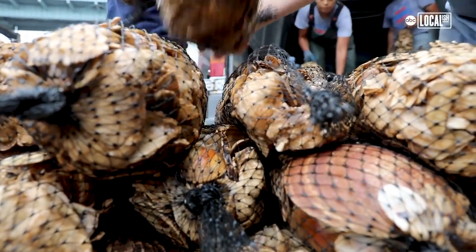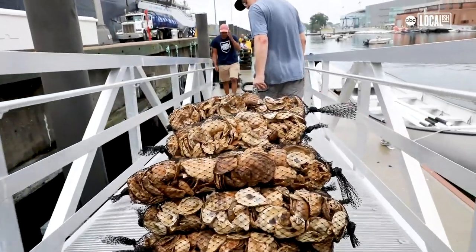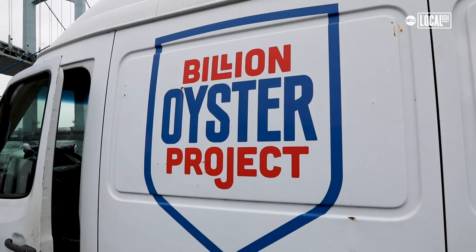For me, Billion Oyster Project is an idea and a statement that young people can be trusted to care for and improve the natural environment where they live. And if we can do that in New York City, one of the busiest ports in the country, I think we're creating a model that can really exist anywhere — and we can say that humans can coexist with a natural environment where they live, even in the biggest cities.